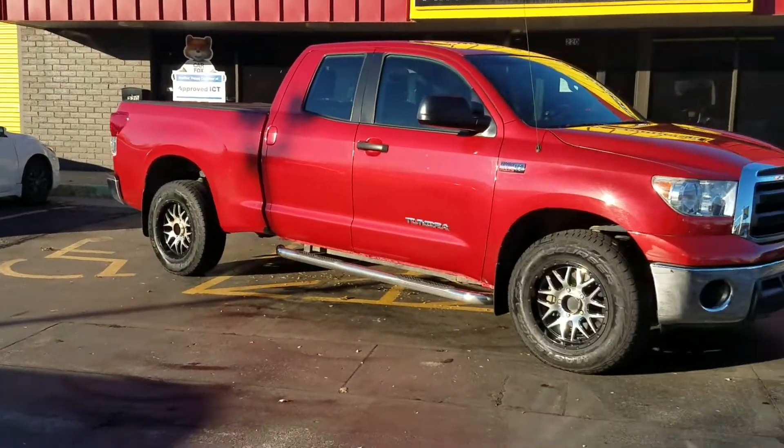We use that VIN number to run a free Carfax report with every vehicle. You can see two owners, no accidents, local vehicle, last owned in Kansas. Shows no salvage, junk, rebuild, fire, flood, hail, or lemon brands on the title. Shows no total loss — this is not a rebuilder, not a salvage title. This is a clean title, no structural damage, airbags have never been deployed, odometer checks out, no accidents or damage, no open recalls. You can scroll down and see the vehicle has been serviced regularly — it's got a very nice report card.